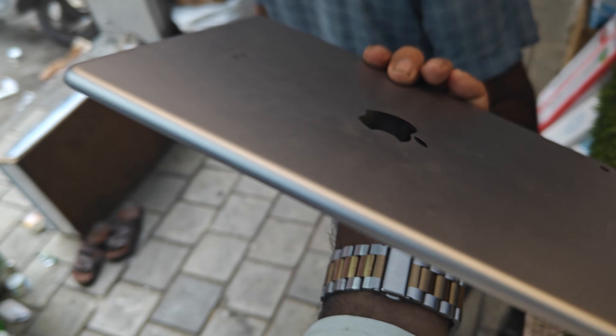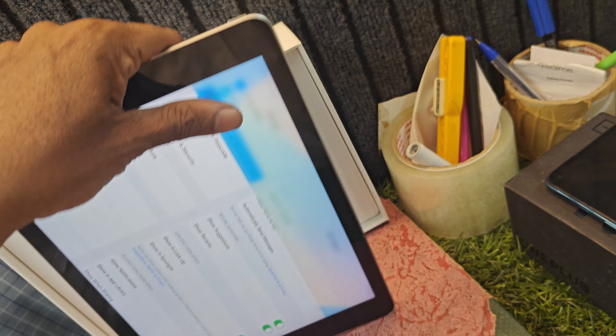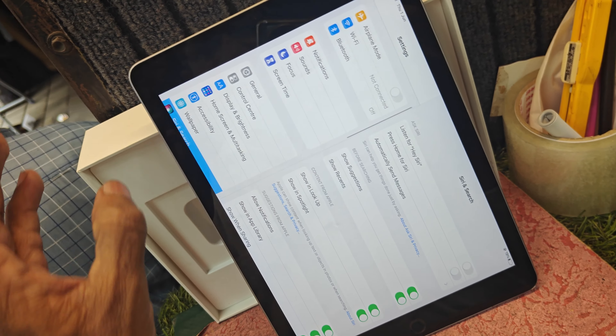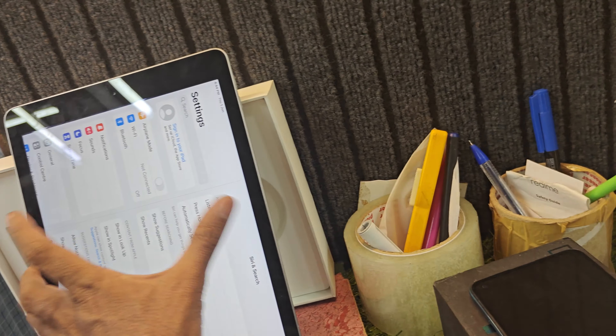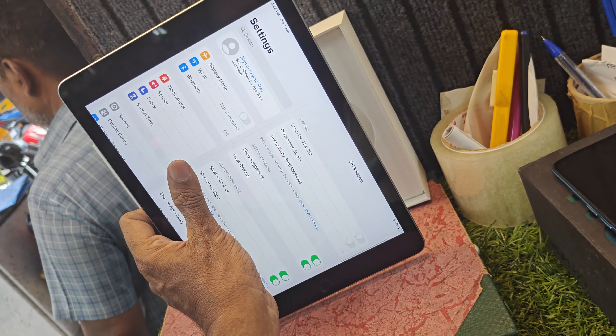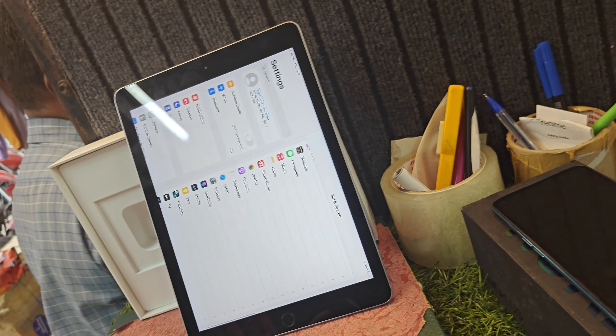If you go to the car, you can do it. This is a customer. This is a SIM card option. This is a Wi-Fi. This is an Apple brand. This is a full update.